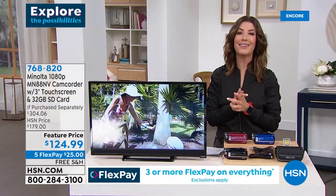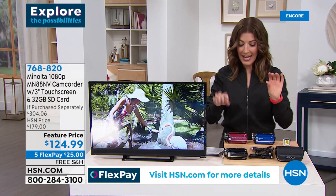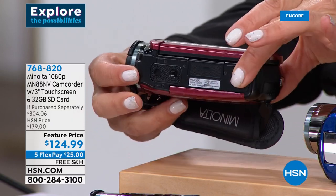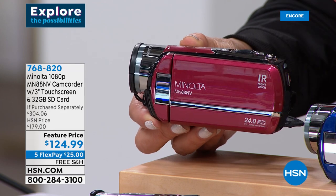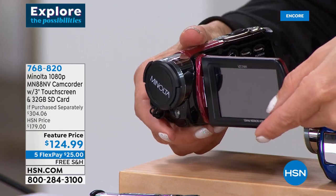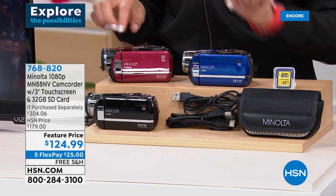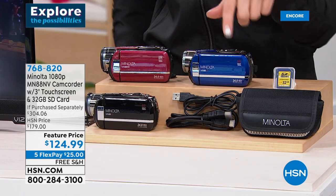Let's talk about getting you a great camcorder because these are in a new phase of popularity. Not only are you getting great video, you're getting it in a very small, handy, portable size — about the size of your smartphone. You'll take better videos without filling up your phone, draining the battery, using extra storage, or incurring extra charges on your cell phone bill. This is a beautiful full HD video recorder that takes 24 megapixel still photos.